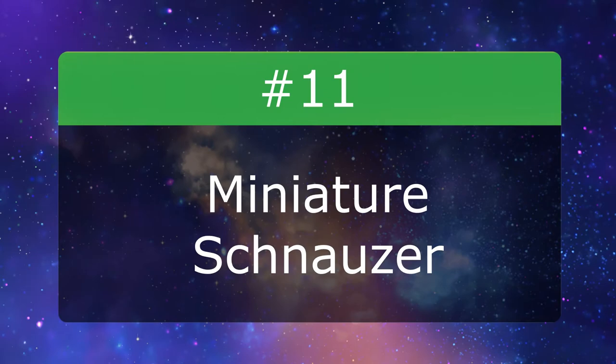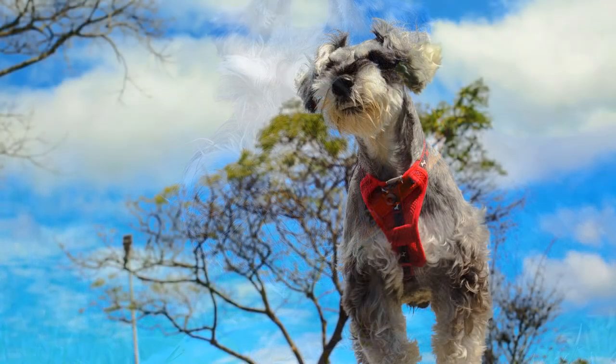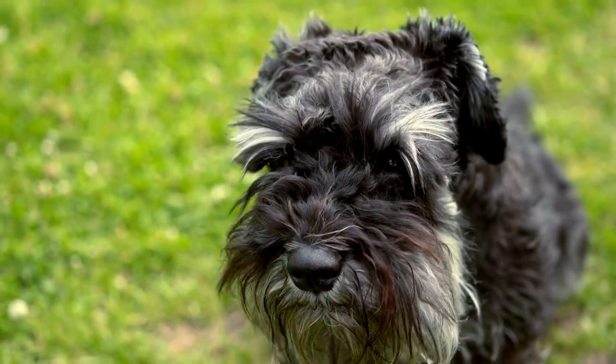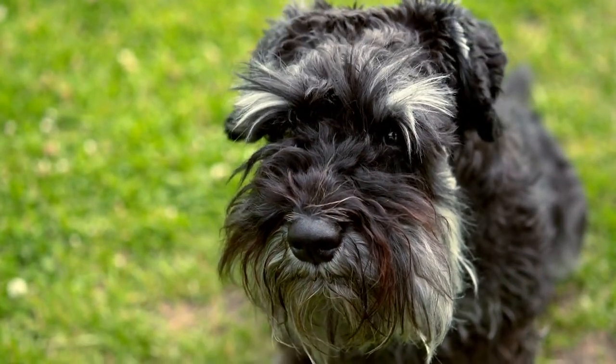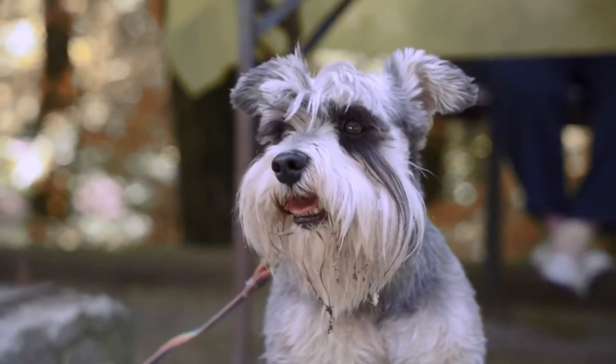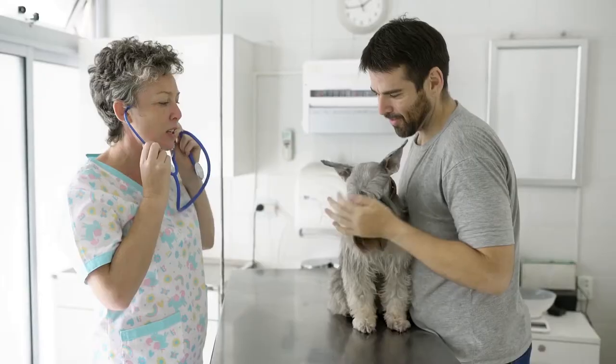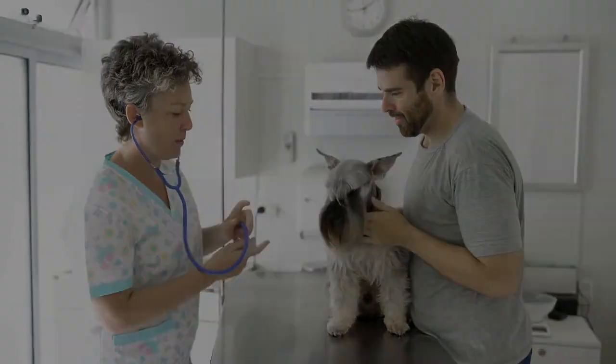Number 11: Miniature Schnauzer. The most popular Schnauzer breed, these astute watchdogs are like a pocket option for Schnauzer fans. They have the same serious expression as their larger counterparts but in a smaller package. These fearless companions shed minimally and love lots of playtime, so get ready for plenty of games of fetch.